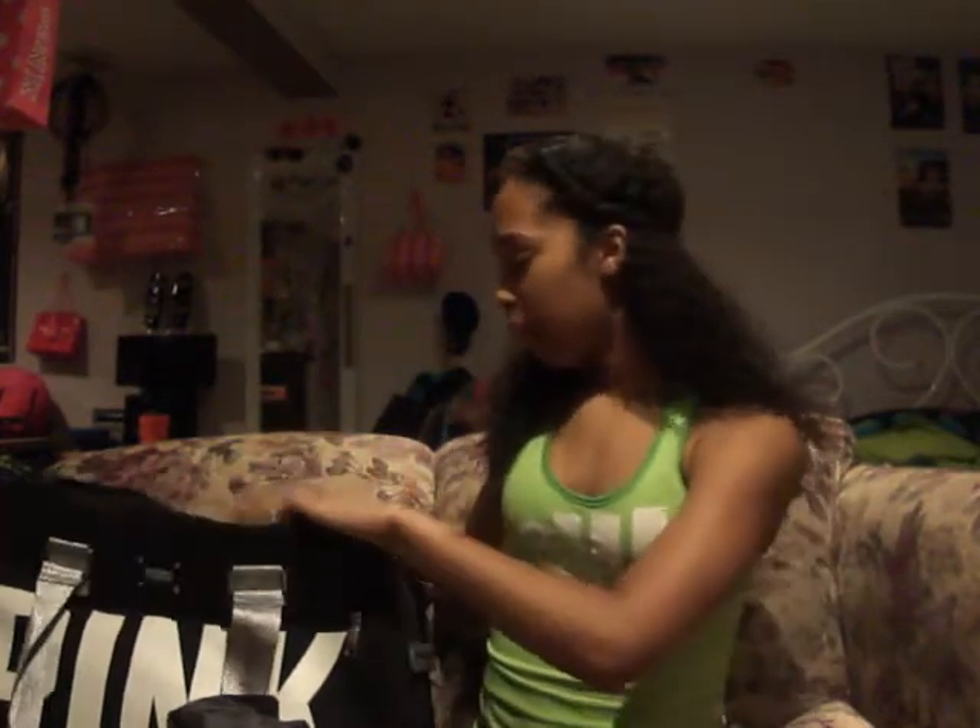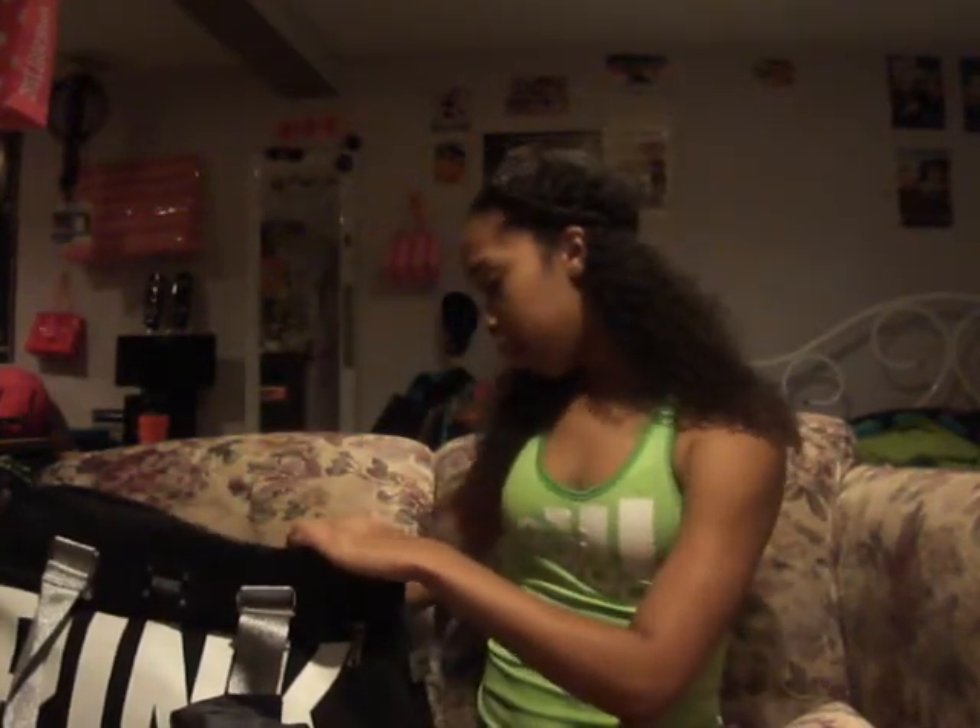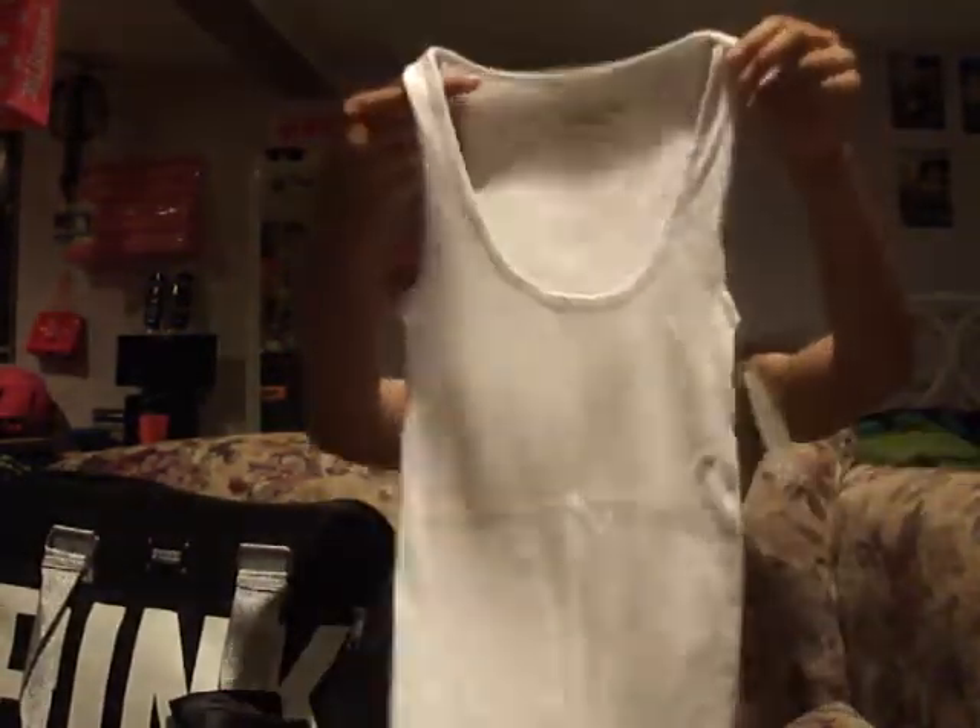I also bought this white tank top from American Eagle to wear under my dress blues for graduation. I did ROTC so I know how the uniform fits, and I just feel more comfortable with a white tank top underneath — I don't really like fabric directly touching my skin.